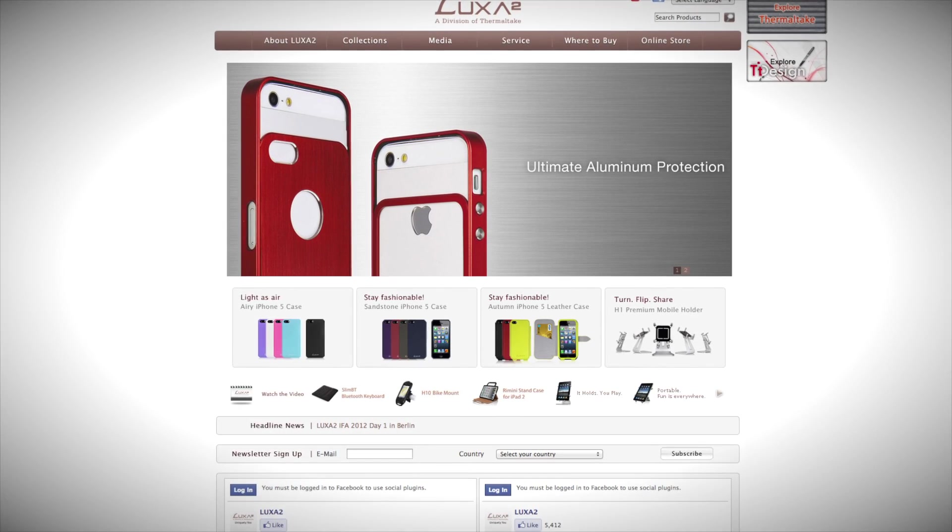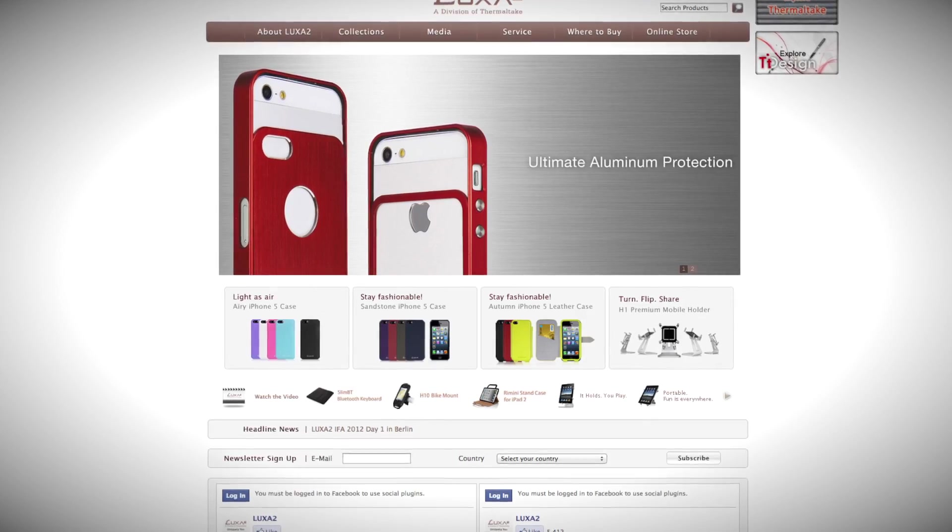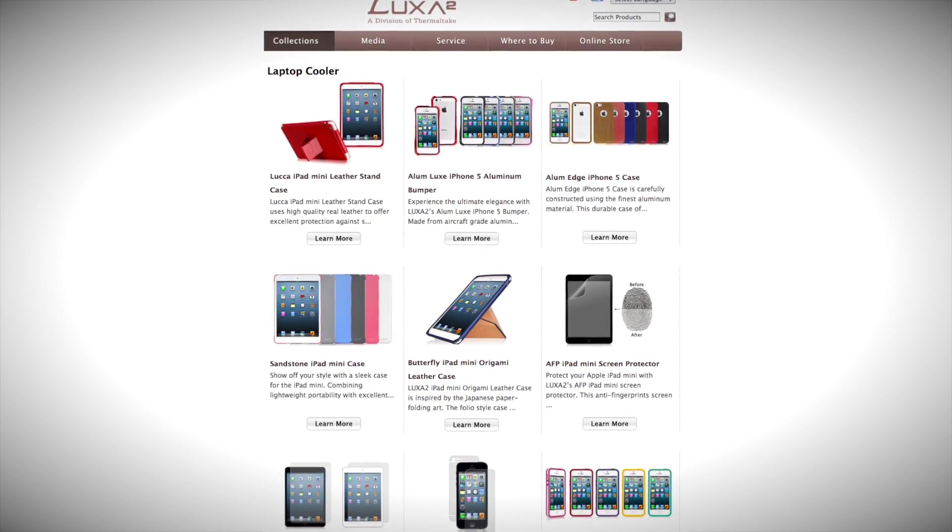Today's video is brought to you by the Luxa 2 brand — elegant, stylish, and unique. For something different, look to the Luxa 2 line from Thermaltake.